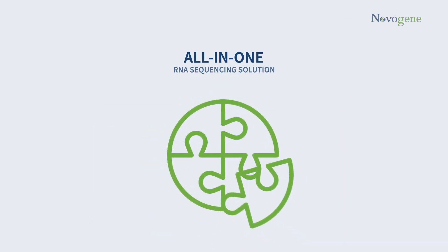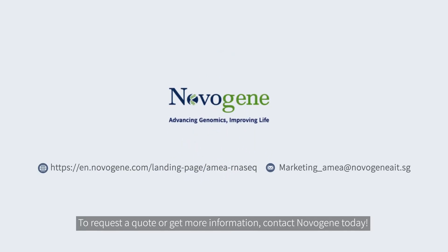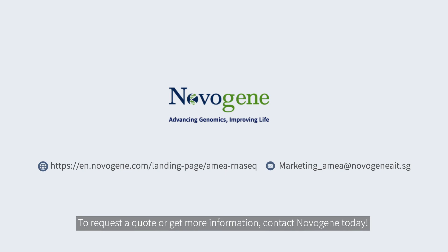It's time for an all-in-one RNA sequencing solution. To request a quote or get more information, contact Novogene today.